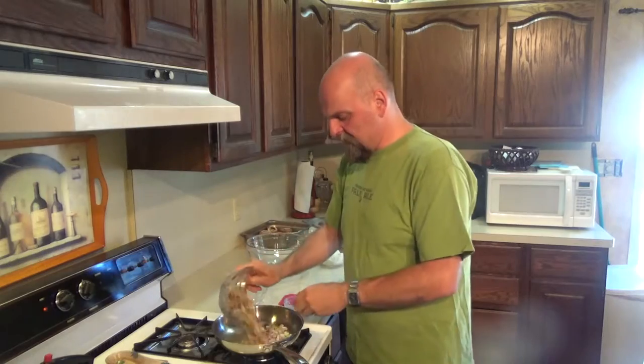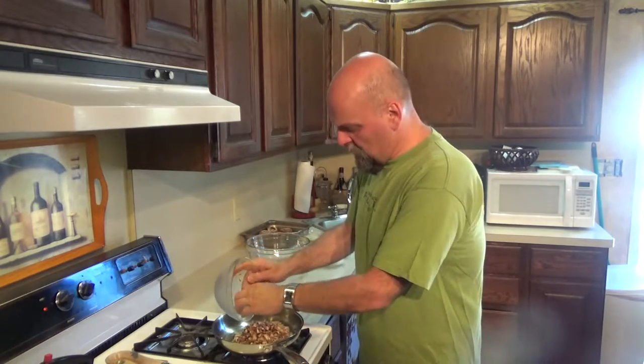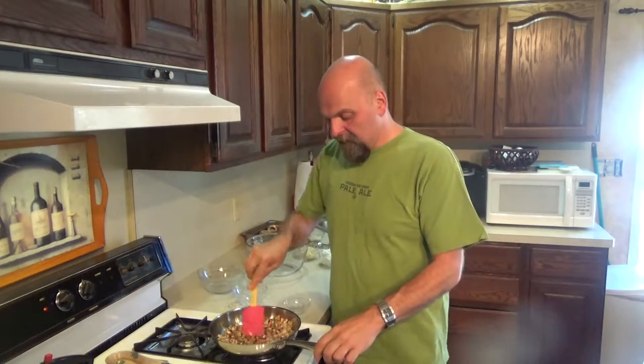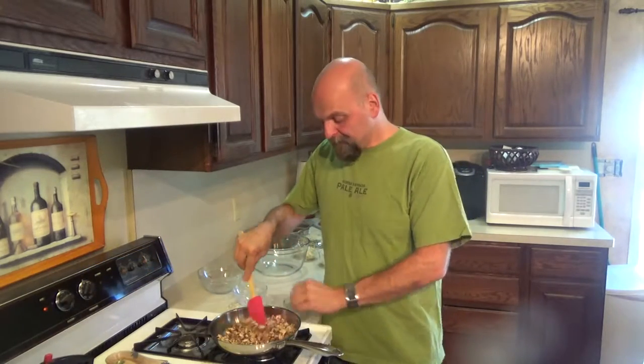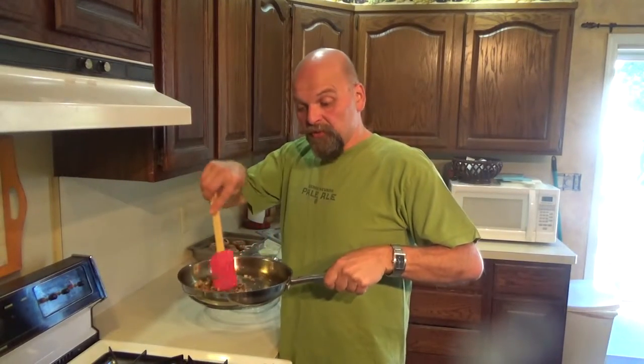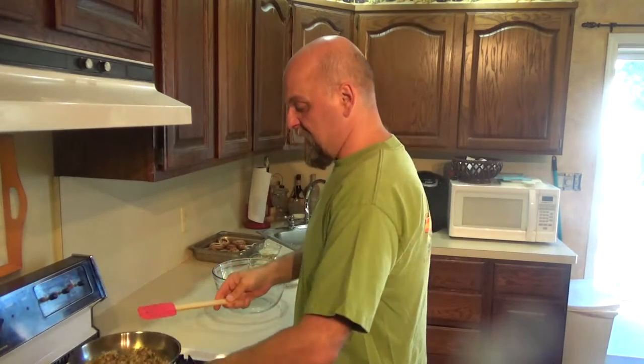You just want to cook all this down — this is all going to get added to our filling with our cheeses. Once you've cooked down your shallot, mushroom, and garlic mixture, shut that off and put it off to the side to let it cool down a bit, because we're going to add it to our filling.